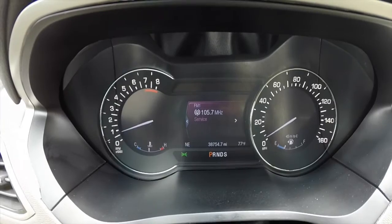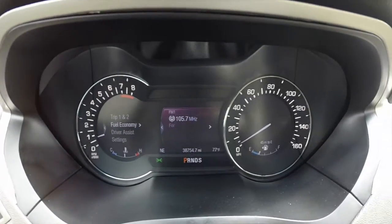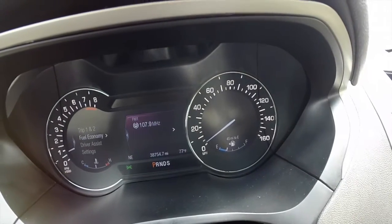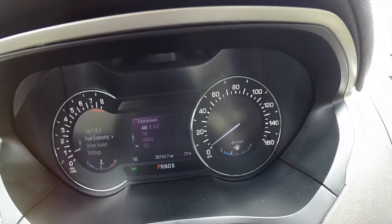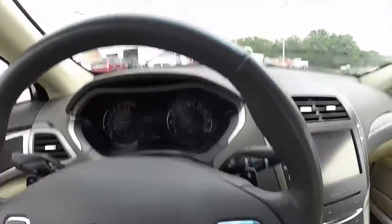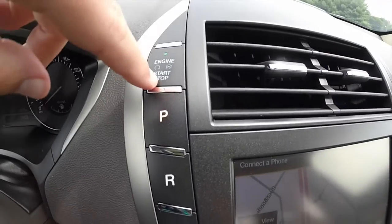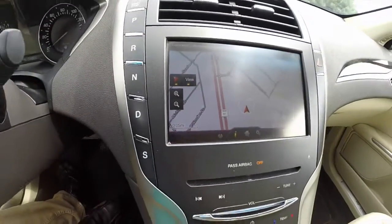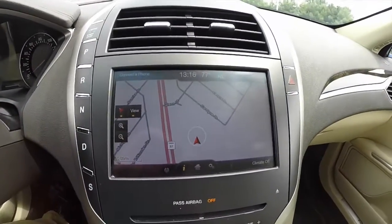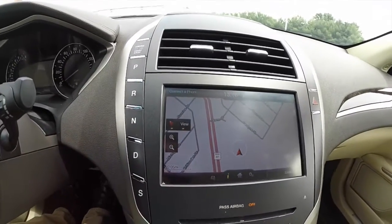This vehicle does have an LCD display with a rev counter and different trip functions. You have your speedometer which displays all your different radio functions. Along the top you have engine push start, push button transmission, and the MyFord Touch display which has navigation and a rear view camera.